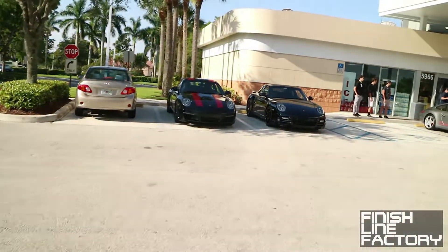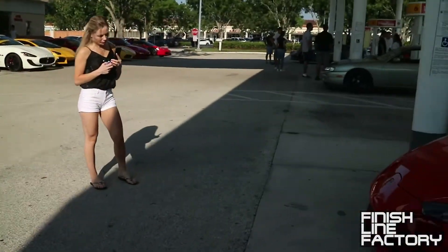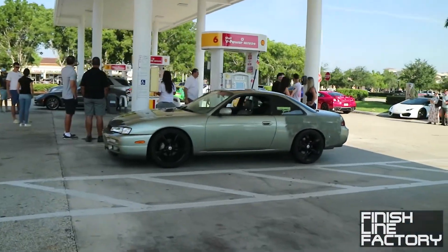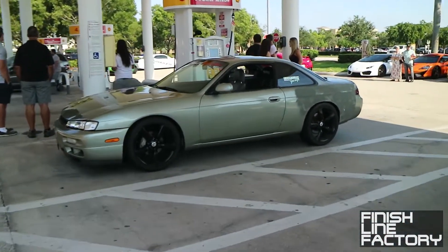What else is going on here? A 911 R — there you go. Of course you have the FLF 240 over there, just chilling. I was working on the quarter panel.